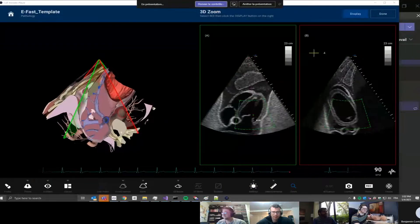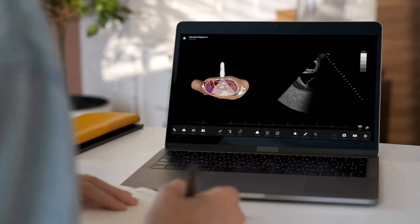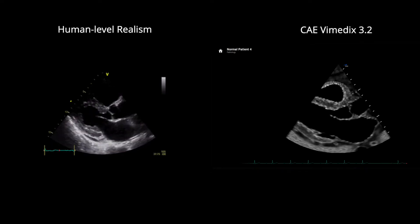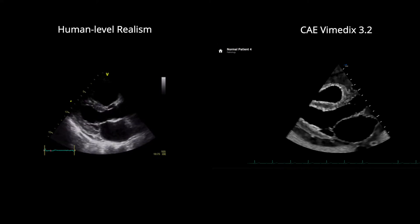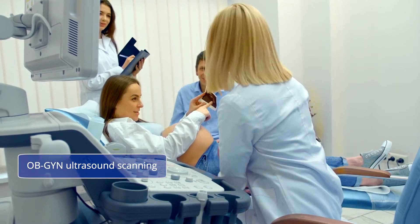That's why it's so important that we do our job so you can do yours. While CAE's VimetX 3.1 paved the way for remote learning, VimetX 3.2 provides the highest fidelity ultrasonography realism on the market. VimetX 3.2 is far more than a standard ultrasound.